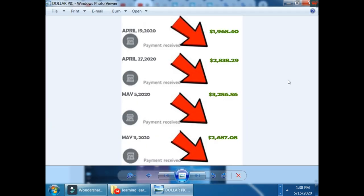First I would like to share a payment screenshot. This is April 19, 2021 — $1,968.44. And this is April 27 — $2,883.29. You can earn these amazing dollars by using Google Translator, so let's go.